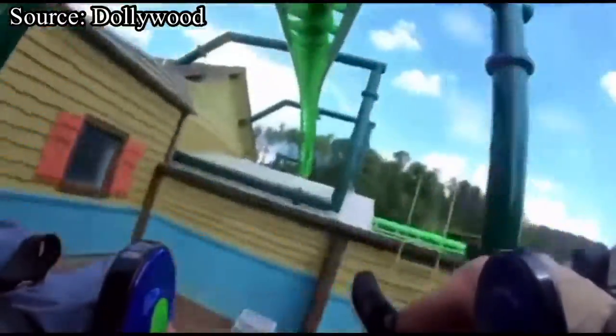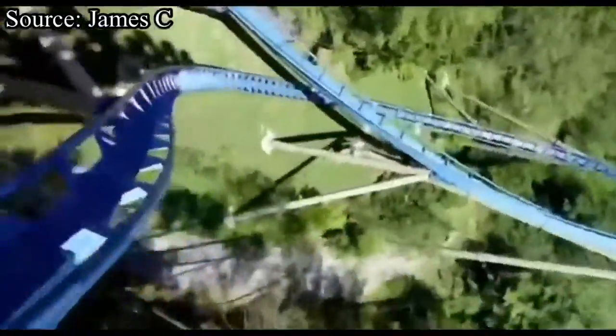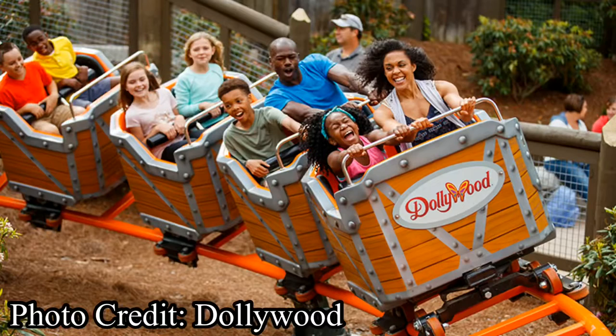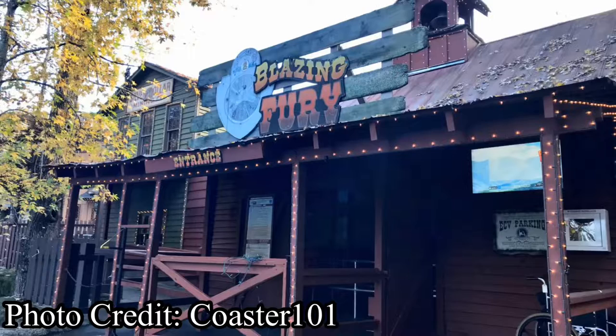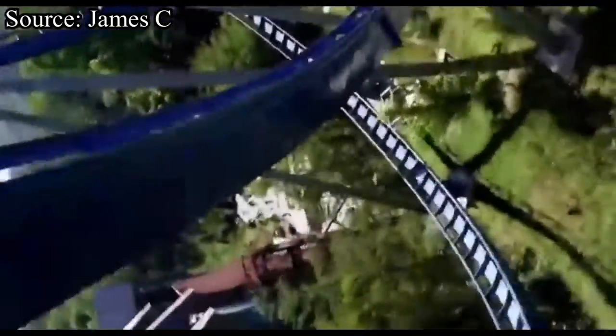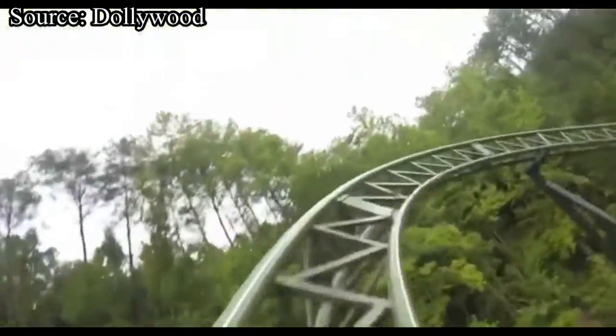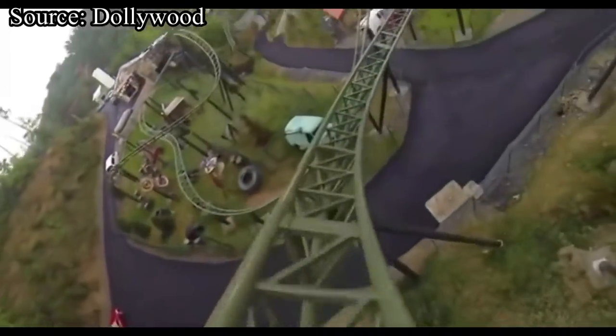We are going to be ranking every single one of them, but just a quick note: I only got to ride 7 out of the 9 roller coasters here due to time constraints on my trip. The two roller coasters I missed were a kiddie coaster called Whistlepunk Chaser and a dark ride with a few small dips and turns called Blazing Fury. If I were to miss out on any roller coasters, I'd definitely want them to be the smallest ones, so I am not all that disappointed.